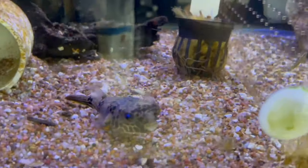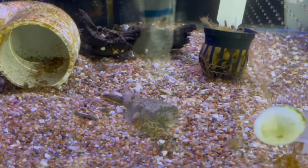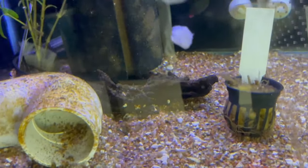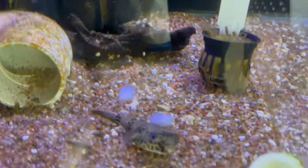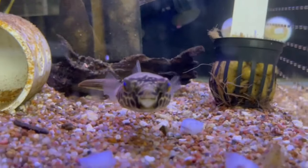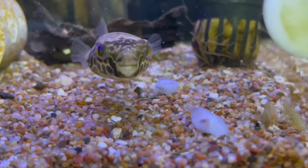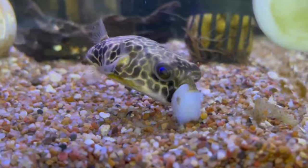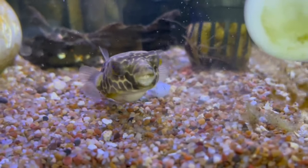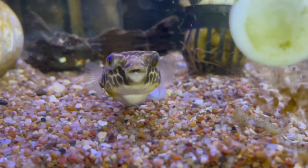Here we have the babu puffer, which is the largest freshwater puffer — let's get a couple pieces of shrimp; these are still pretty small. Very smart fish. These guys are the largest freshwater puffer so they do get fairly big — you need a big tank for these.